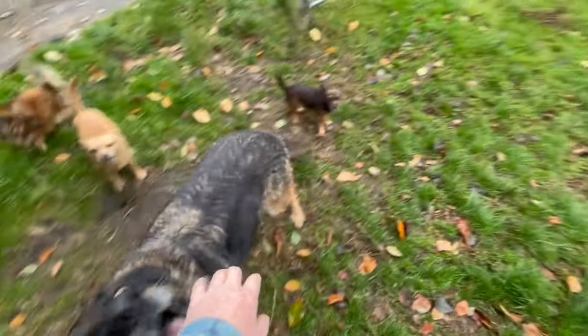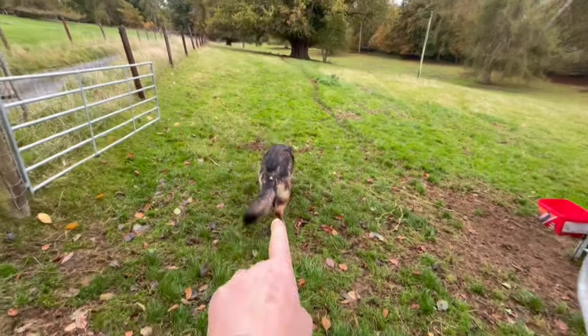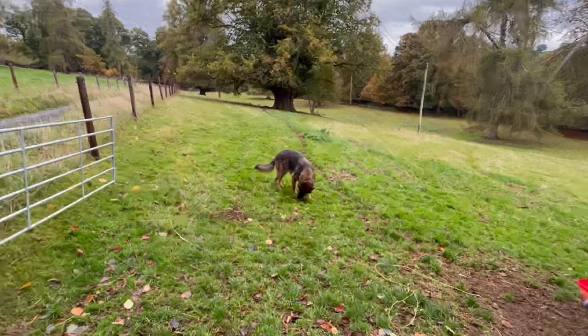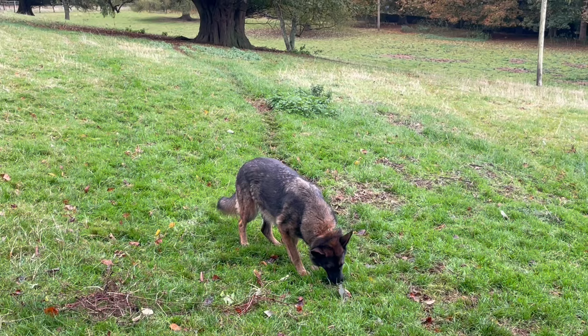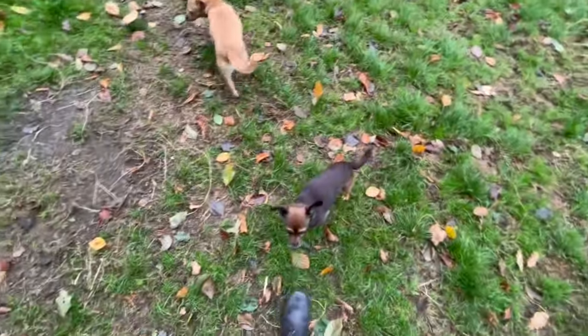You wouldn't believe I groomed her yesterday. And look, there's hairs already coming out. I had a bin bag full — a small bin bag full of her hair — but she's going to have to have another going over. It's constant at the moment.